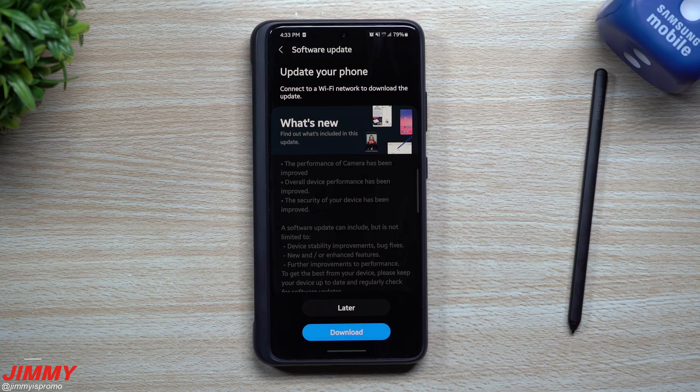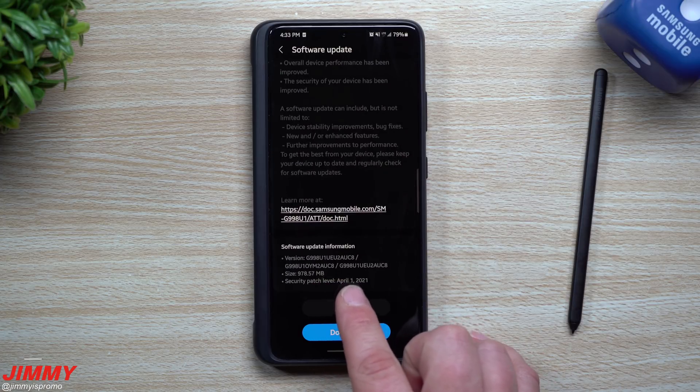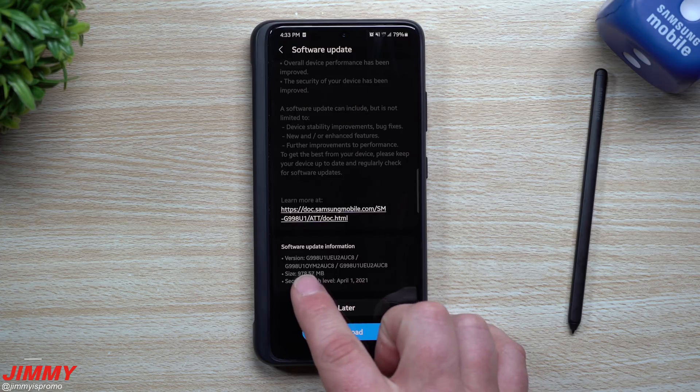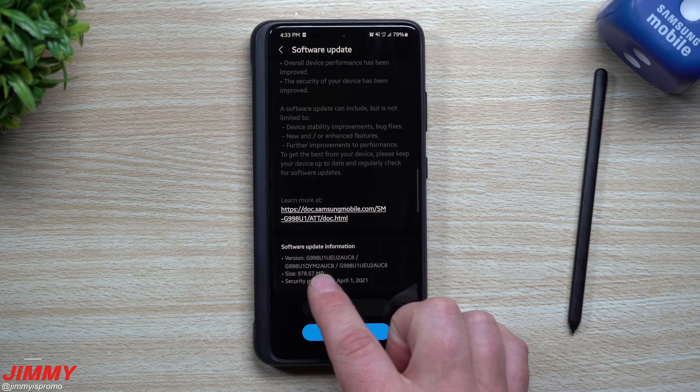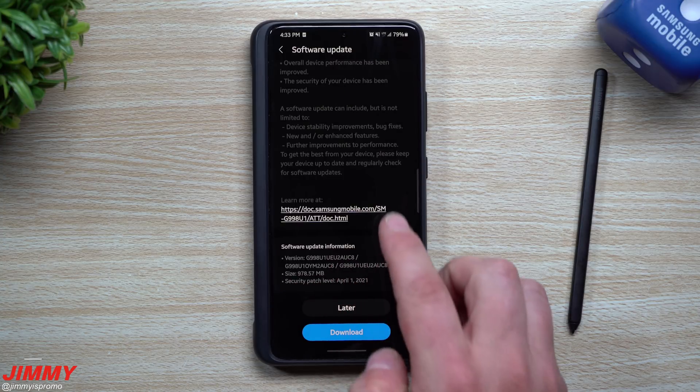Hey everybody, welcome back to Jimmy's Promo. Today is April 7th and Samsung finally pushed out the latest software update to the Galaxy S21 series. Other regions have already had this update — it brings the April 1st security patch, but this is not an everyday monthly security patch update. This one has a larger size: 978 megabytes, and the version ends in UC8.